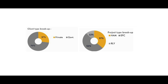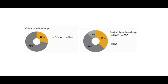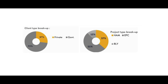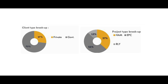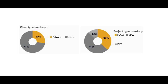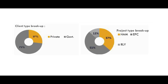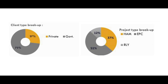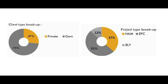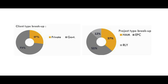Looking at the revenue and order book composition: in terms of client type, almost 73% of the order book comes from the government sector — road is driven by state government bodies as well as NHAI, which is the central body — and 27% is from the private sector. In terms of infra business type, 51% of the order book is EPC, 37% is HAM, and the remaining 12% is from railways.